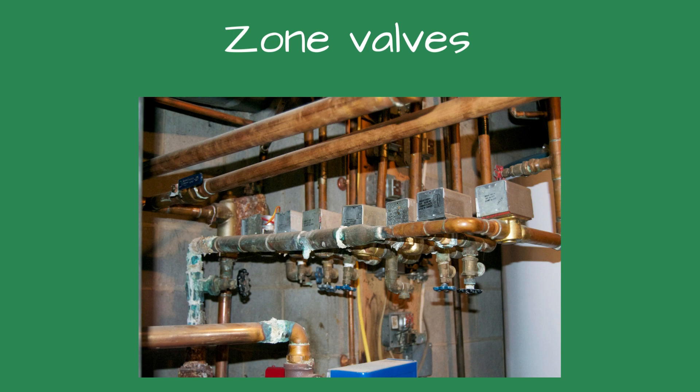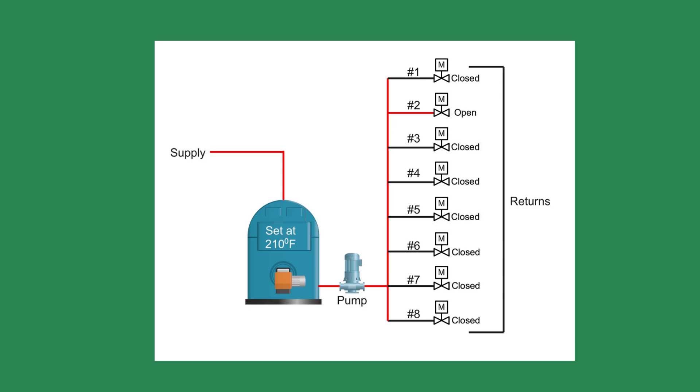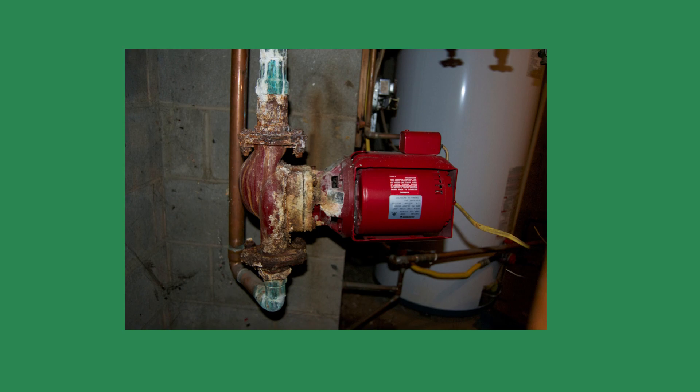The delta T dropped again. The owner went into the apartment and returned, saying it was still cold. I was baffled as to the reason for the lone cold apartment. Could the flow be too high? I wondered. When I get stumped on a trouble call, I go back to the basics. After manually opening the zone valves for the other apartments, I noticed something strange — the temperature drop for apartment 2 started to widen, up to 12 degrees Fahrenheit. I asked the owner to check on the apartment, and he returned a few minutes later to inform me the baseboard radiation was indeed heating. The flow must be too high when only one zone valve was open.